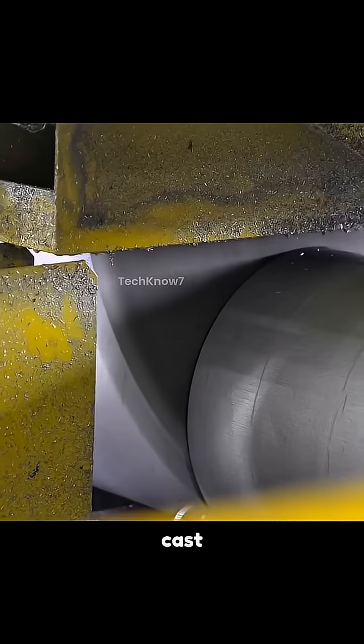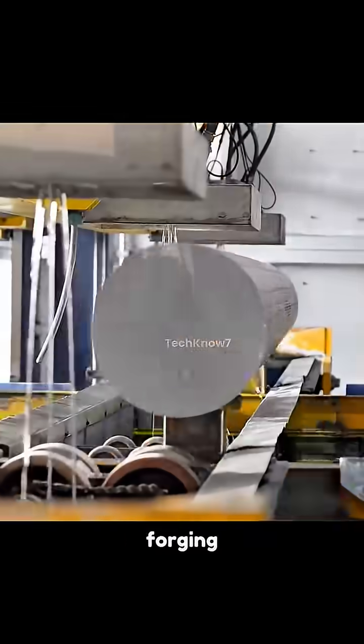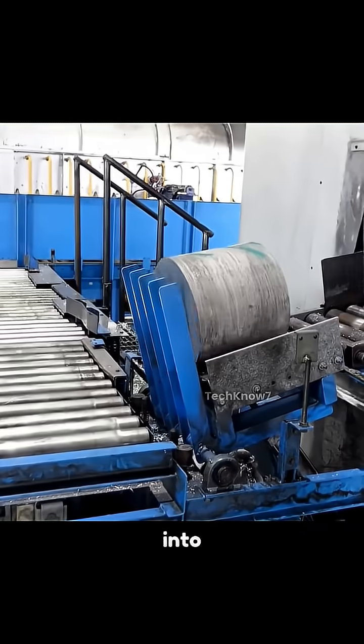The molten aluminum is cast and sawn into billets, then undergoes homogenizing — a prolonged heat treatment that aligns internal grain structure, crucial for forging strength. Few know that ultrasonic testing is used here to detect hidden internal flaws before the billets are sectioned into ingots.